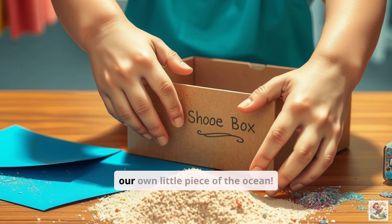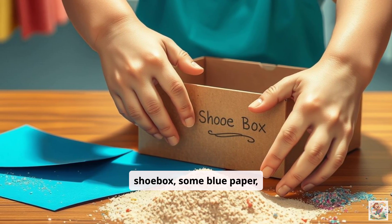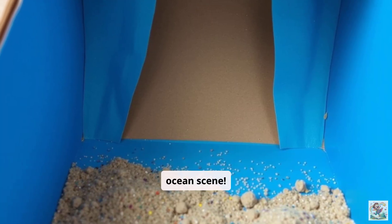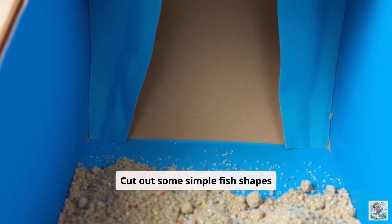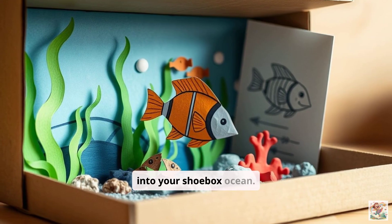Let's get creative and build our own little piece of the ocean. Grab a shoebox, some blue paper, maybe some sand or glitter. We can make a mini ocean scene. Cut out some simple fish shapes or draw your favorite sea creature. Glue them into your shoebox ocean.